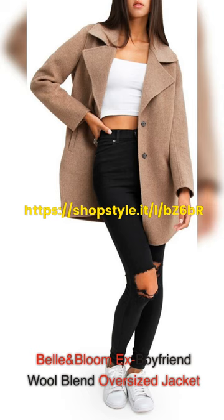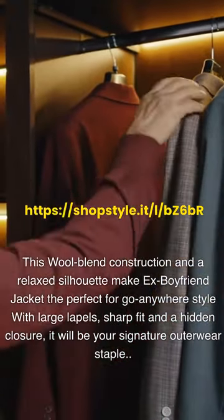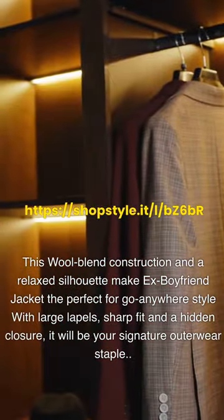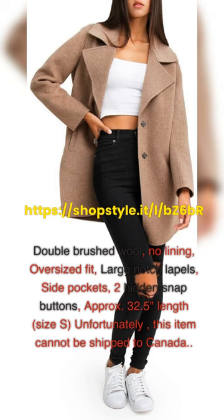The Belle & Bloom X Boyfriend Wool Blend Oversized Jacket features a wool blend construction and a relaxed silhouette, making it the perfect go-anywhere style. With large lapels, a sharp fit, and a hidden closure, it will be your signature outerwear staple. It is double brushed wool with no lining, an oversized fit, large notch lapels, side pockets, and two hidden snap buttons. Unfortunately, this item cannot be shipped to Canada.